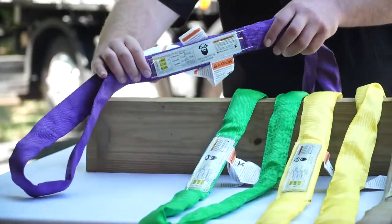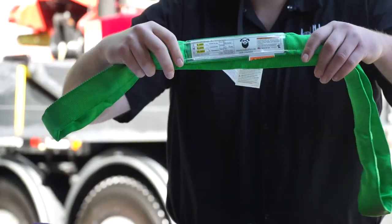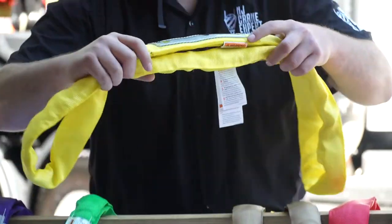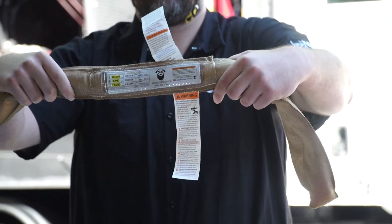Our purple sling has a choking configuration of 2,100 pounds, our green slings have a choking configuration of 4,200 pounds, our yellow slings have a choking configuration of 6,700 pounds, and our tan slings have a choking configuration of 8,500 pounds.